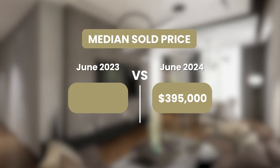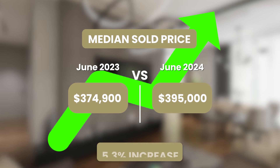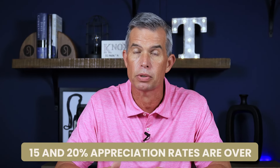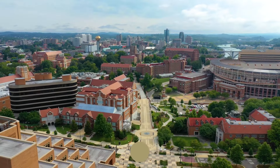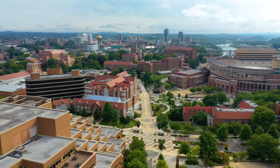How do these numbers compare year over year? That number at the end of June 2023 was $374,900 — equating to about a 5.3% increase in prices and appreciation year over year. Now, as I've said in other videos, I do believe that the days of 15% and 20% appreciation rates — even 10-plus percent — as long as rates don't go back down too much, are over at least for a while. And that's really good for the market. What we're going to see in this Knoxville market is a return to the 2% to 5% appreciation rates that are more normal.